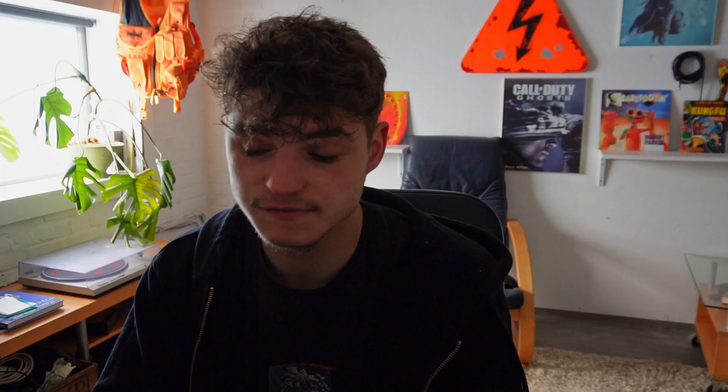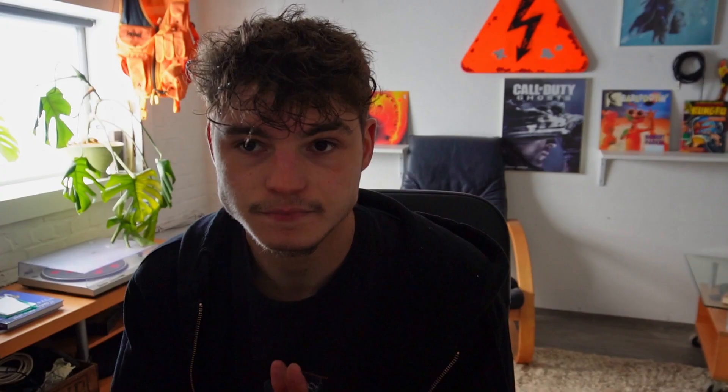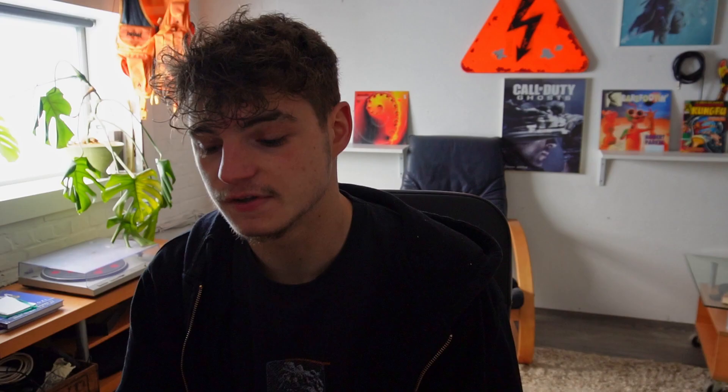The service I chose was digital advertising — Meta ads, Facebook and Instagram. I'm also going to try out Google ads, but I'll start with Facebook and Instagram. What I'm going to do for them is the ad creation and ad creative — creating all the content, so before-and-after pictures, then redesigning it to make it more appealing for the advertisement. I'll also do market research to see what the competition is doing, what works and what doesn't.